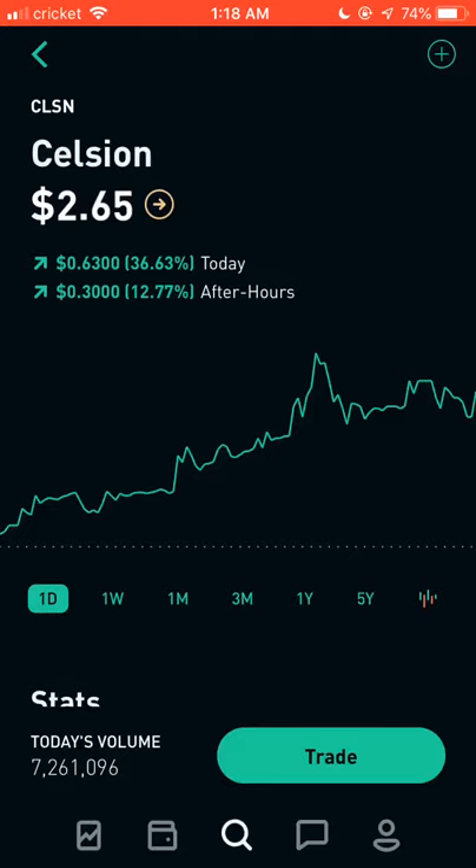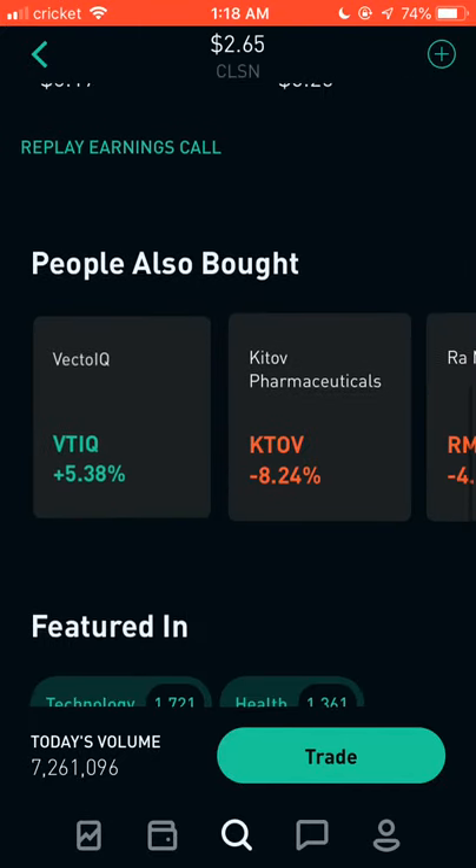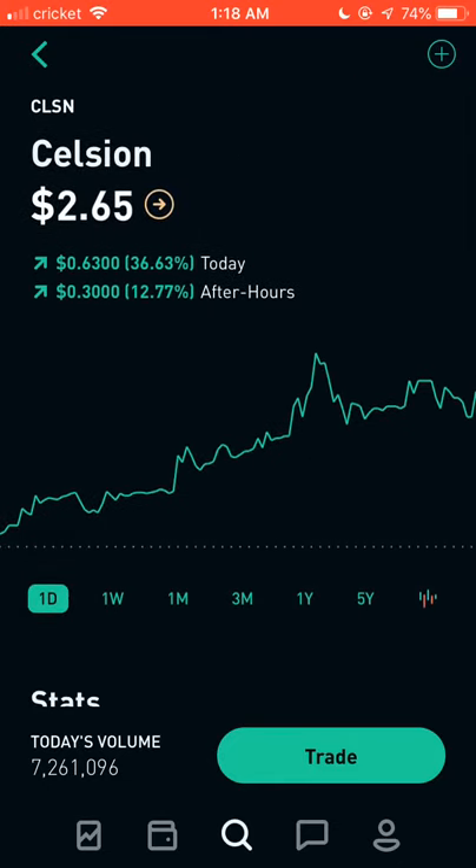Welcome back to another video. Today I want to talk about the top 10 pharmaceutical stocks that you can possibly buy. I'm going to show you stocks that have been doing a lot of movement — most of these are penny stocks with huge movement.